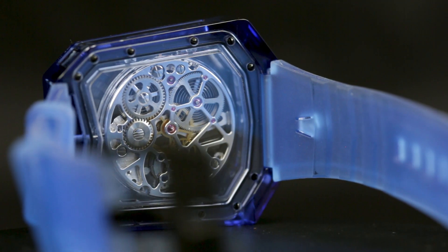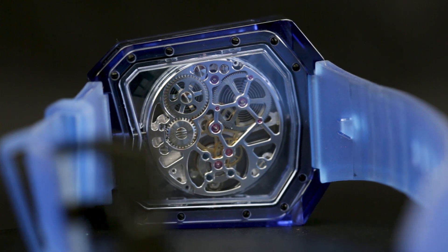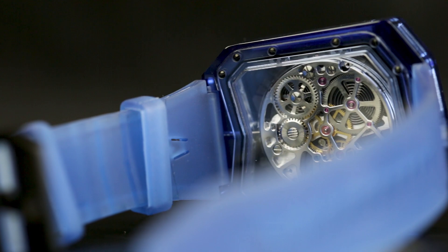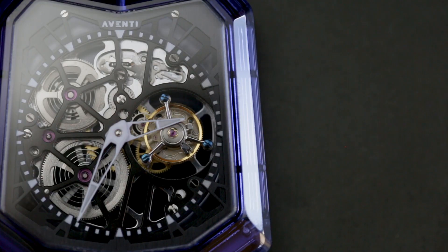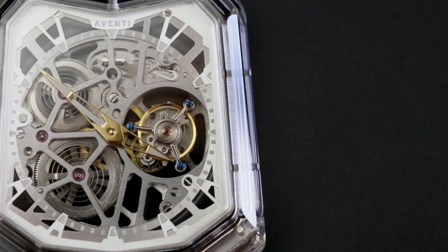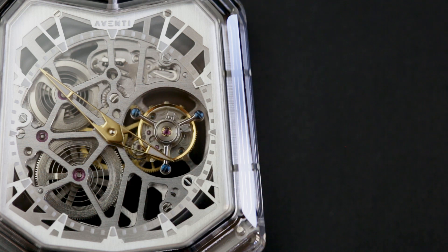The movement inside is held in place by titanium bridges, but is otherwise completely skeletonised — a perfect match for the transparency of the case. In the blue sapphire version, the titanium movement is coated in black to enhance the case colour, while on the clear version the metal is simply brushed to create a monochromatic look, in contrast with the gold hands.